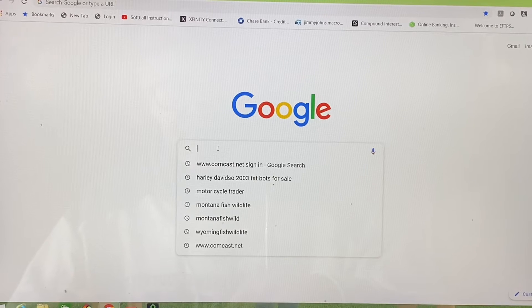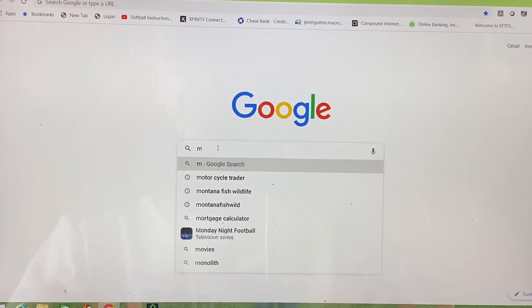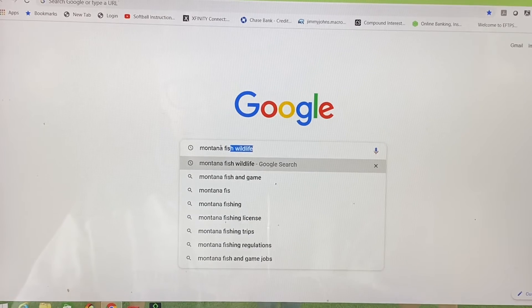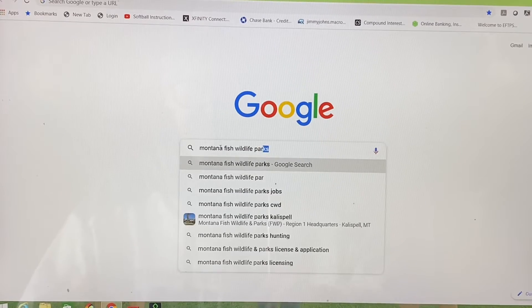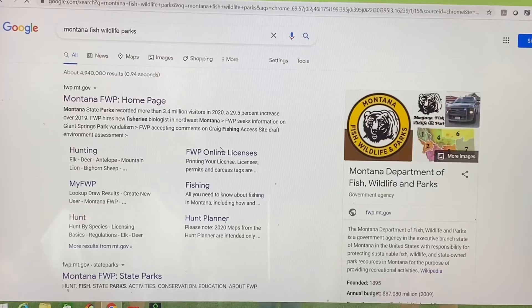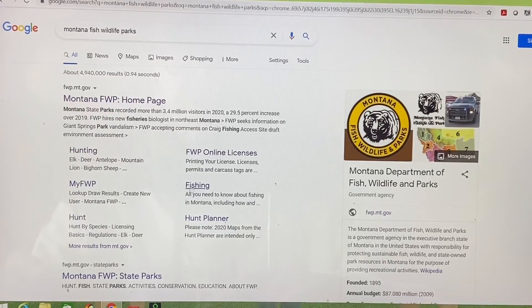So we'll put in Montana Fish, Wildlife and Parks. I put in Montana Fish, Wildlife and Parks, hit enter. Multiple sites come up as you can see right there. This is their home site, and I simply go to hunting.